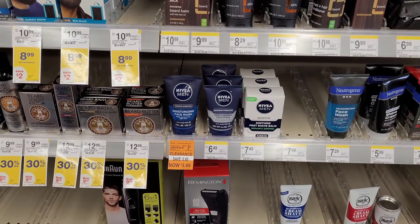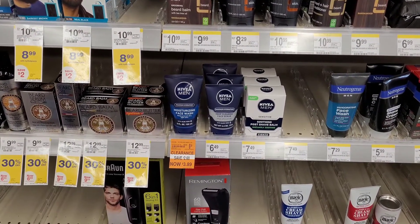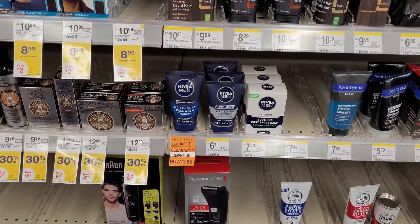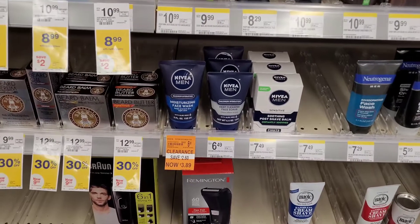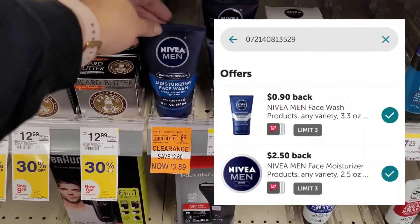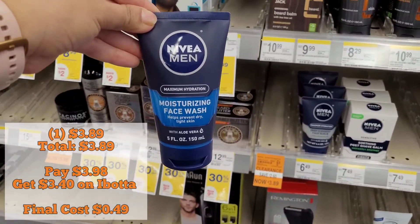Next I found this Nevaeh Men's Face Wash on clearance for $3.89. I didn't get a chance to print any Nevaeh coupons from nevaeh.com, but if you can plan ahead, go ahead and print some out — it'll make the deal even better. It's attaching to two Ibotta rebates for a total of $3.40, making the final cost only $0.49.